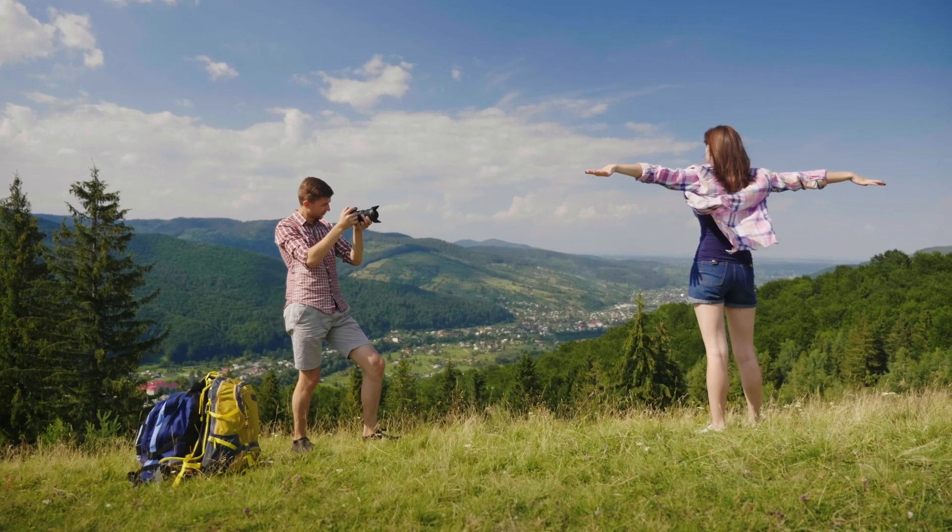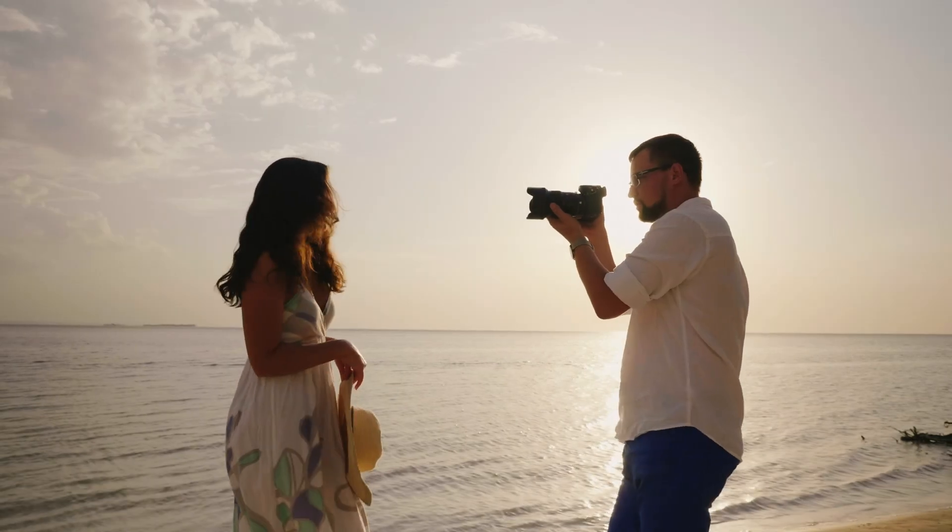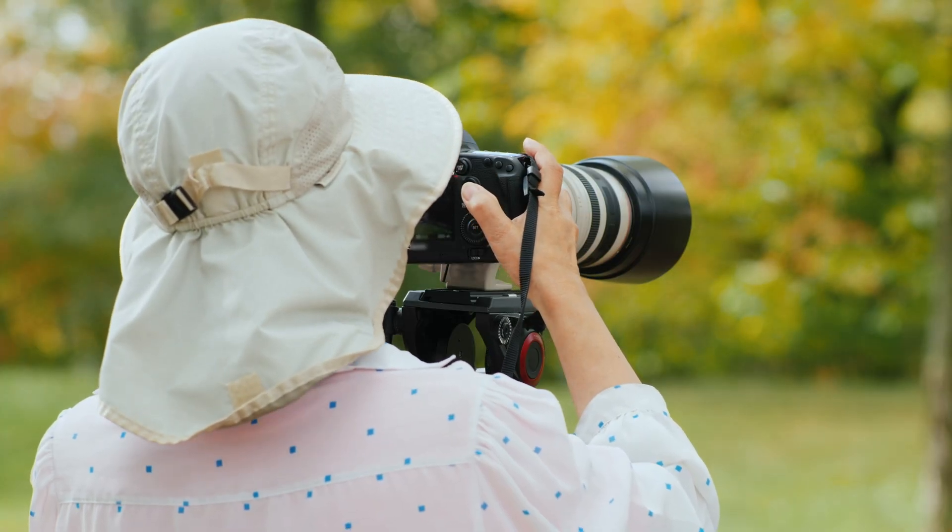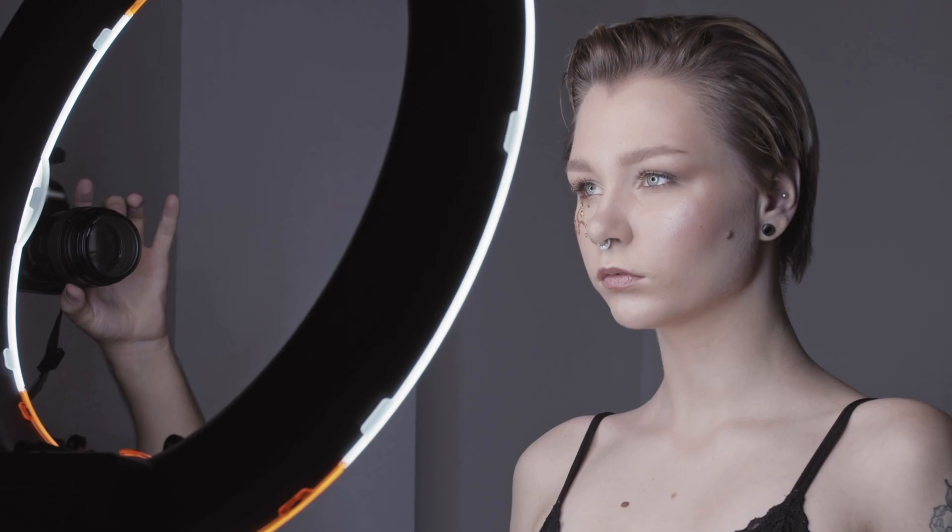We tested both cameras to assess their performance in different scenarios. Let's take a closer look at our ratings for each of them. Here are our ratings for the Nikon D3X.